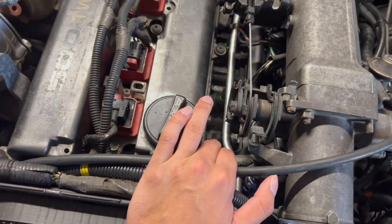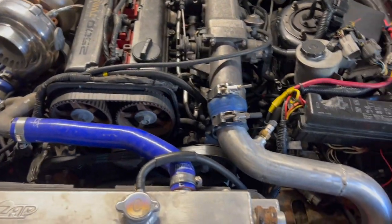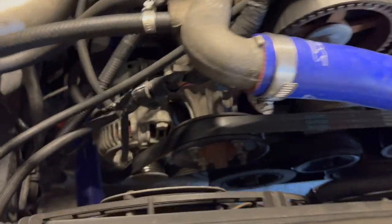...it also has eBay fuel injectors, which doesn't help the situation at all. Or it can be my igniter going out, or possibly my crank sensor somewhere down there.